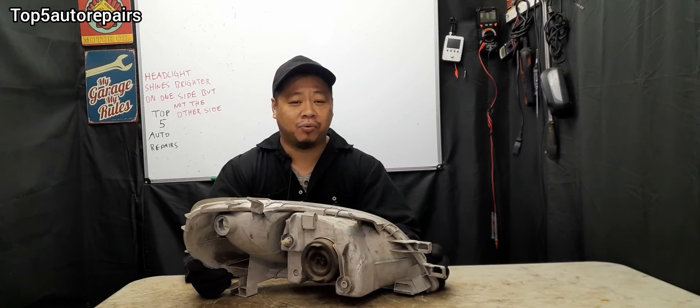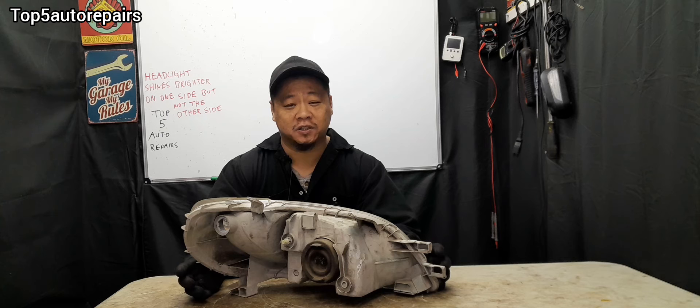If you are still having the same problem, it is time to conduct a voltage drop test. I hope you found this video useful. As always, thank you for watching and subscribe to Top 5 Repairs.